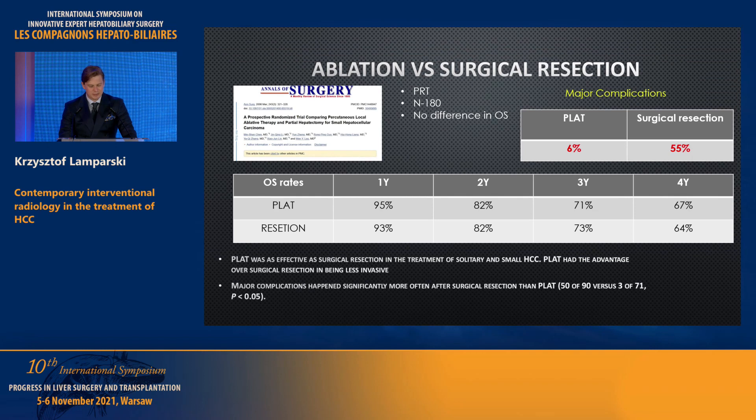This study focuses on comparison of ablation versus surgical resection in terms of overall survival. There was no significant difference at four-year follow-up, although some papers do show superiority of resection in OS. What we know for sure is that ablation causes fewer major complications. I have some reservations about the exact complication numbers for surgical resection in this study — perhaps related to center experience or definition of major complication. As I recall, this study involved transient ascites.